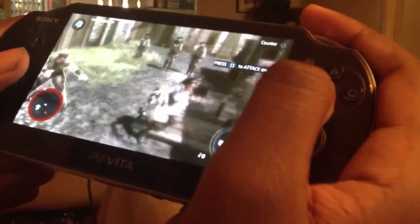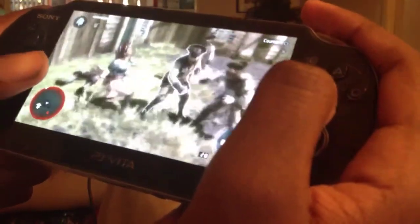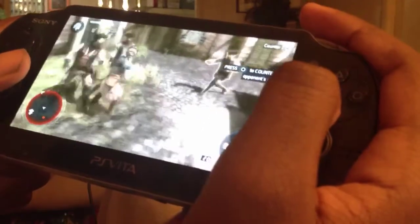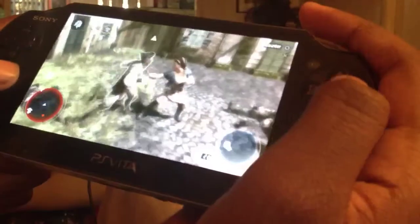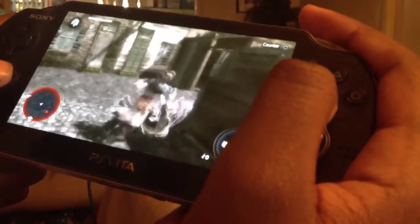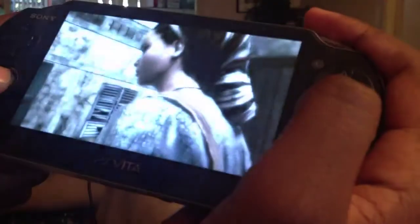Time for some punching action! This kind of feels like the Batman games mechanics where you can switch over from enemy to enemy. I am very surprised about the graphics right here. Circle to counter an enemy's attack — let's try that. Oh yeah! That's what you get for messing with a Haitian. You get stomped.